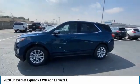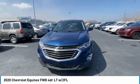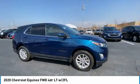Make a great choice today with the 2020 Equinox. Fuel efficiency, safety and value equals the Chevy Equinox.